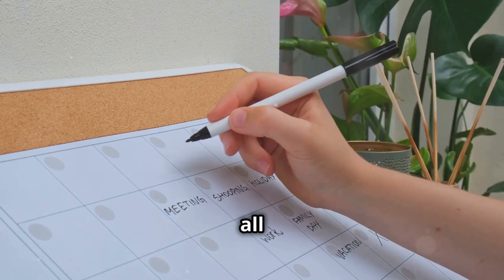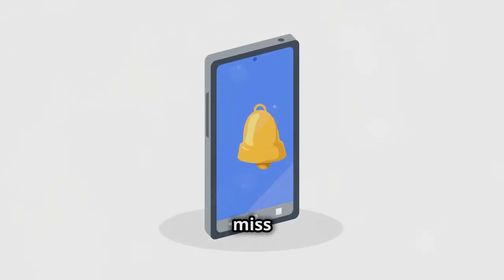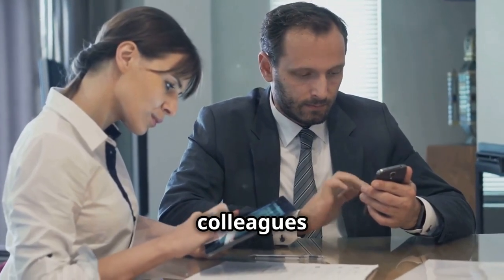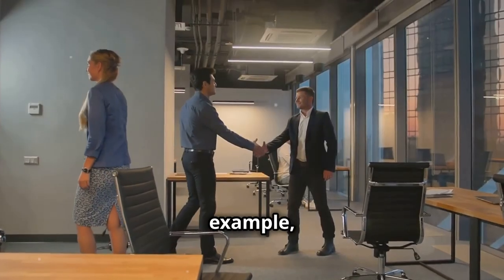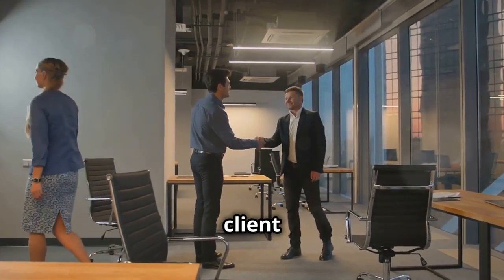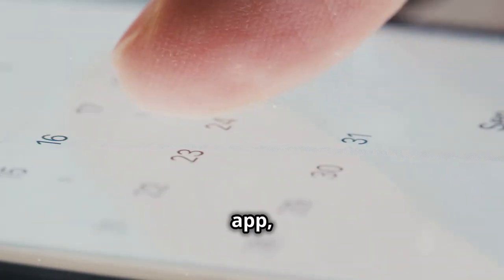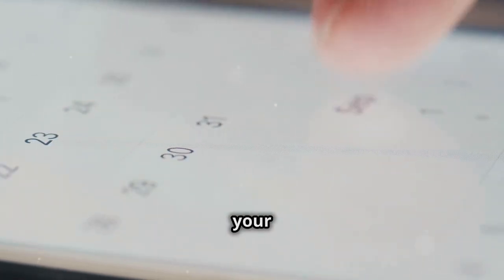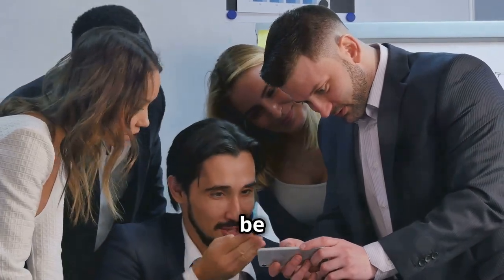Next, add all your appointments and meetings, and set reminders so you don't miss anything important. You can even share your calendar with colleagues so everyone is on the same page. For example, if you have a meeting with a client next Tuesday at two o'clock, you can create an event, set a reminder for one hour before, and share the event with your client — so everyone knows where to be and when.